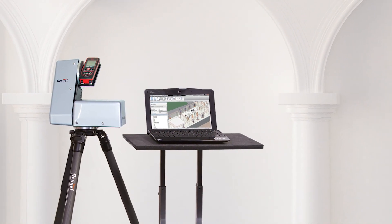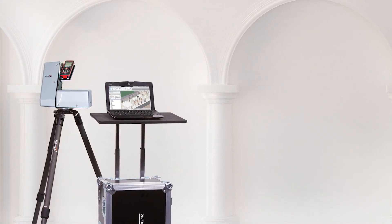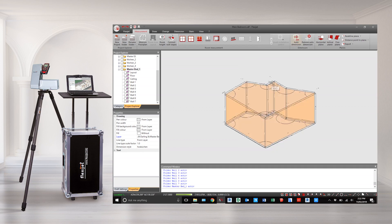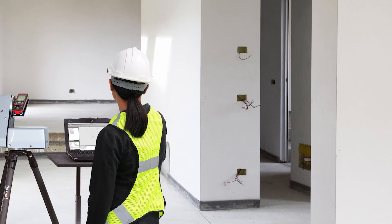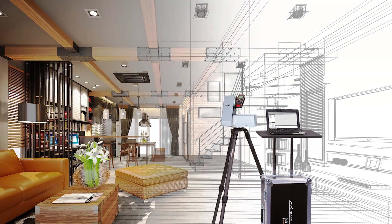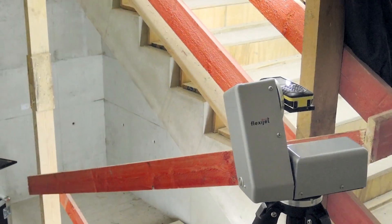For 10 years and more, FlexiJet 3D has been providing precision measuring and 3D modeling across a range of industries throughout the world. Site measuring in the joinery, staircase, window and glazing, stone masonry or architecture and BIM industries, just to name a few, has been revolutionized by FlexiJet 3D.